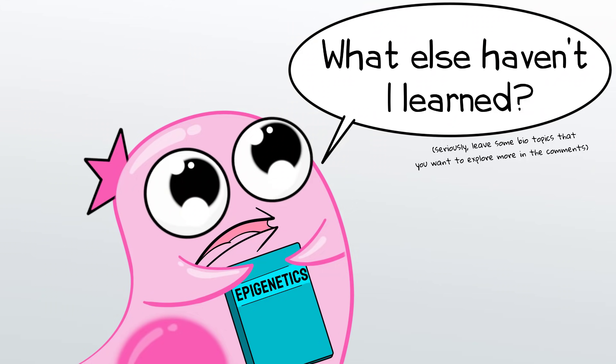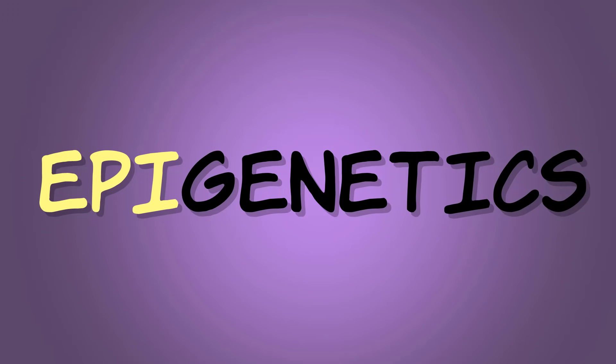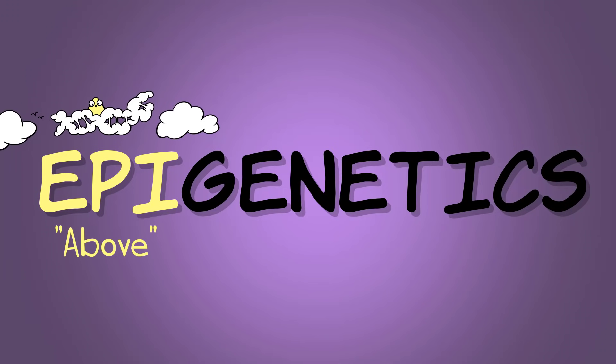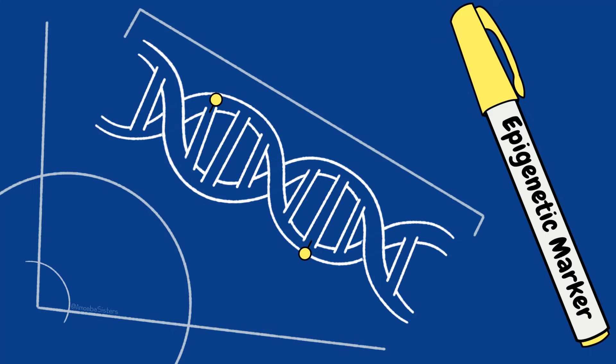I really wish this had been something I had learned about even when I was in high school. Although to be fair, scientists are still learning a lot about epigenetic factors, and this field is already more advanced than it was when I was in high school. The root 'epi' can mean 'above,' which is fitting for the word epigenetic as 'above genome.' You can visualize this as factors that work on the genome and change how the genome is expressed. Let's talk about epigenetic marks.